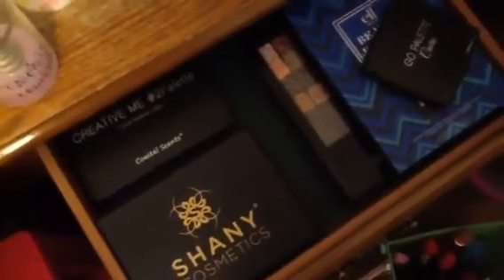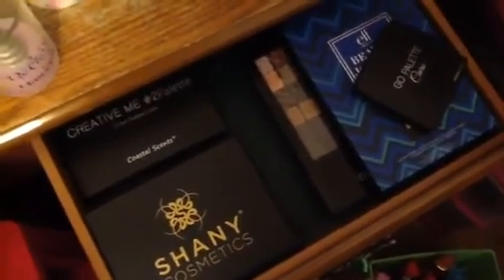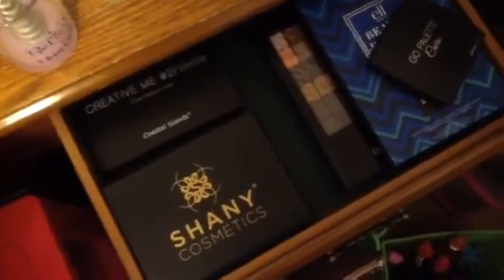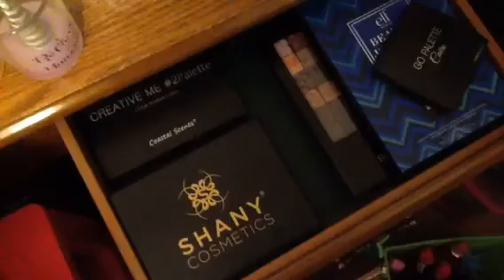And that's my makeup collection part five. If you guys like my videos, please like, subscribe, and comment. Thanks for watching. And remember, be positive and stay positive.